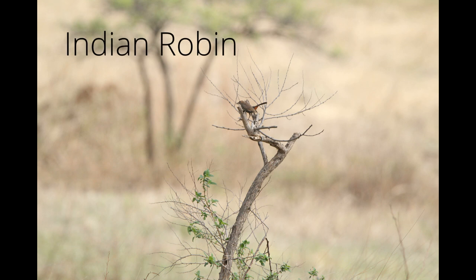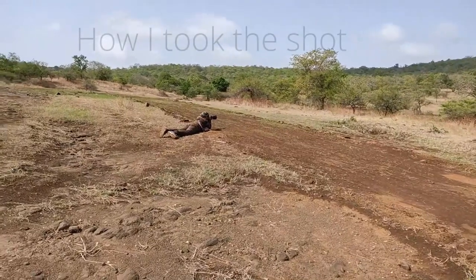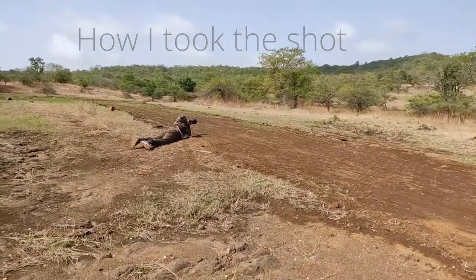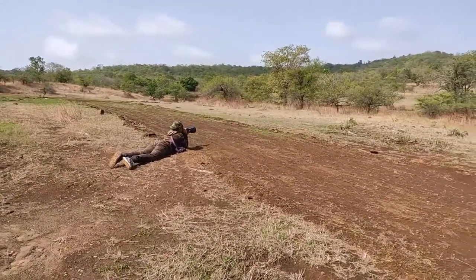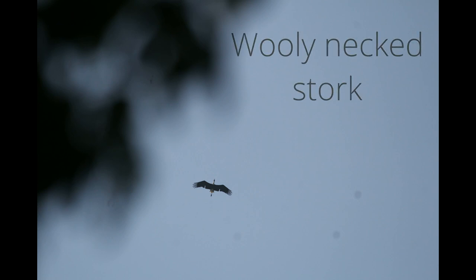On the way to the grasslands we saw Brahminy Starlings, Jungle Babblers, Orange-headed Thrush, and much more. Once we reached the grasslands, we saw Indian Robins, Richard's Pipit, and a Steppe Eagle. We went back into the forest and saw another Orange-headed Thrush.